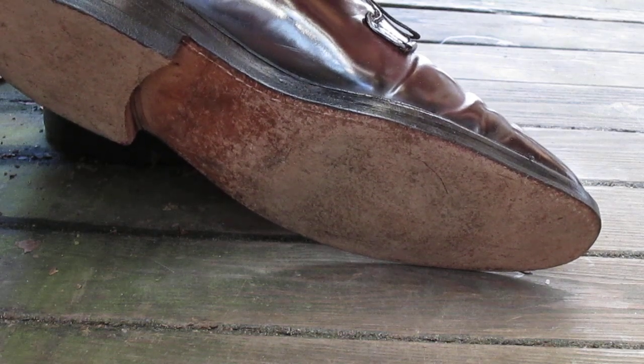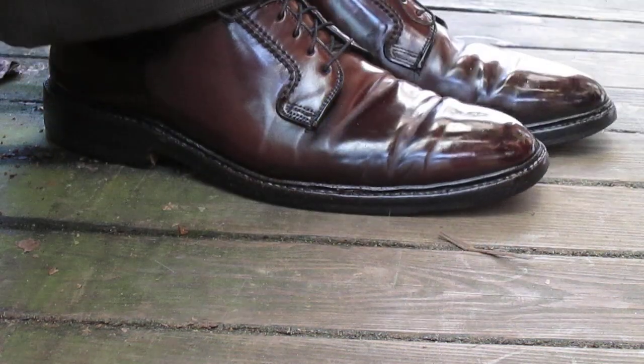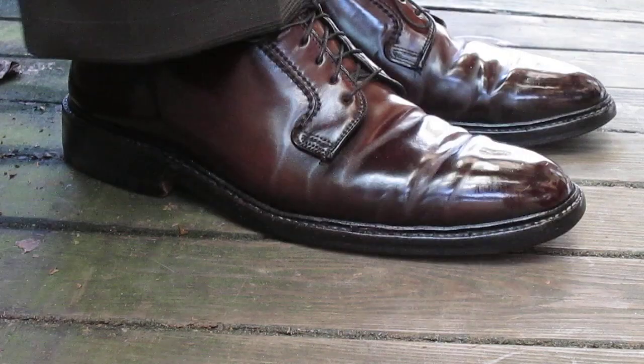By the way, these are re-soled and re-heeled from many years ago. The shoemaker who did these does quite a fine job on them. There might be a time when I get them re-soled again. But these are actually very special shoes to me.